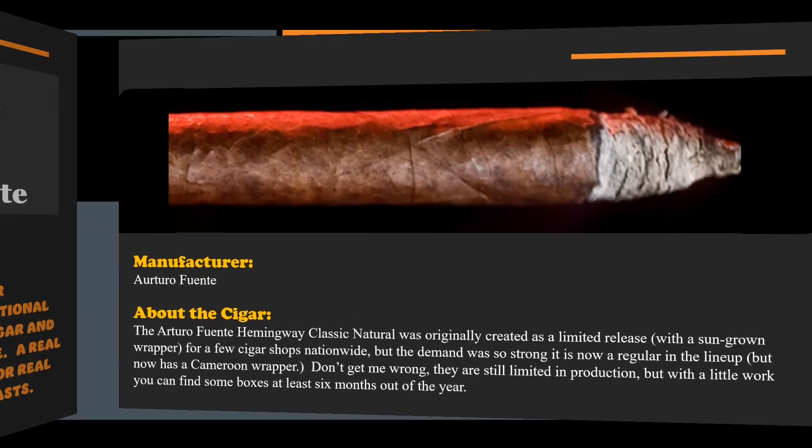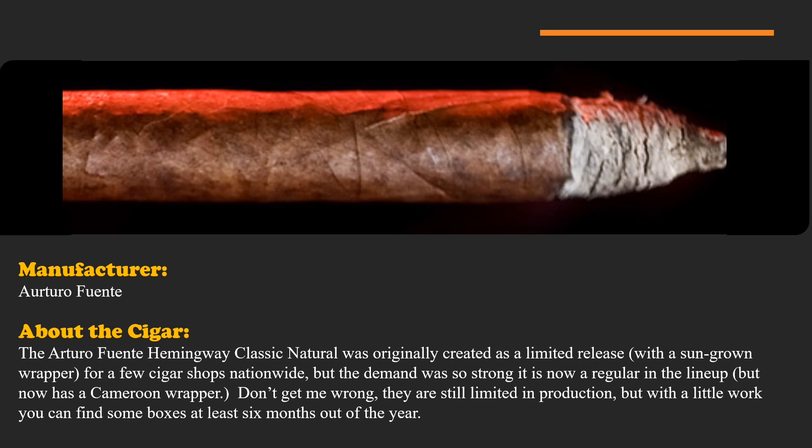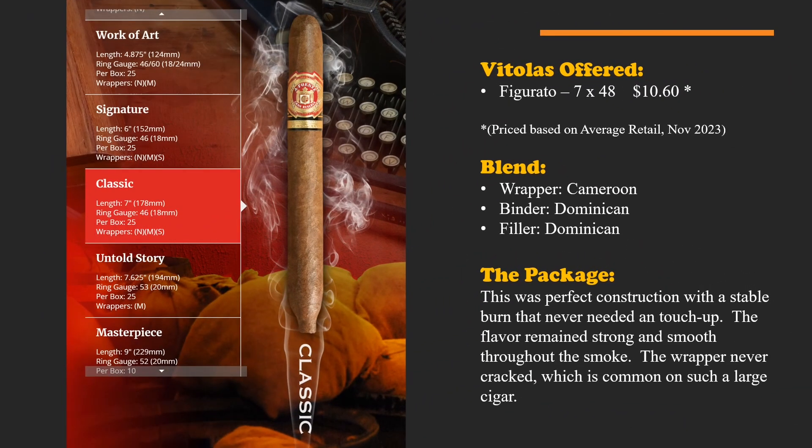The Hemingway Classic Natural was originally created as a limited release with a sun-grown wrapper, available at only a few special cigar shops nationwide. But the demand was so strong that it's now a regular in the lineup. It does have a Cameroon wrapper in its current version. They're still limited in production, but with a little work you can definitely find some boxes at least six months out of the year.